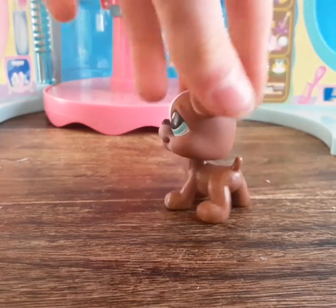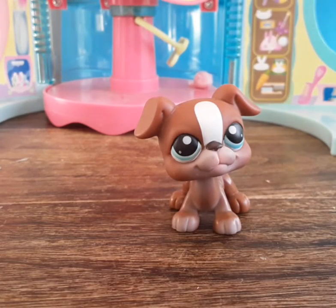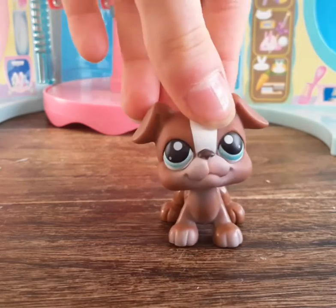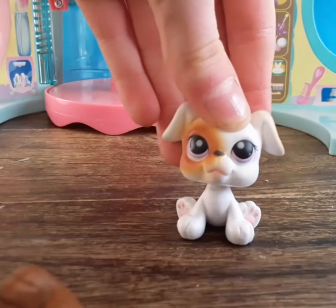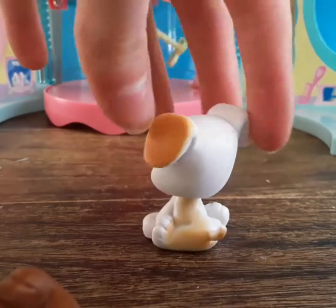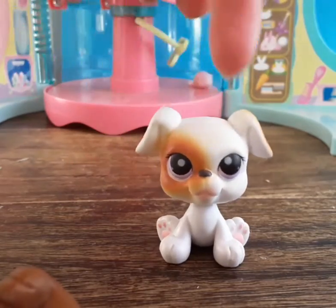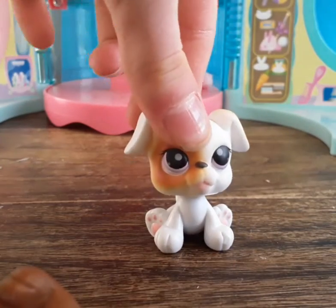Next up we have this adorable bulldog — I'm pretty sure it's a bulldog, it kind of looks like one. And then another adorable bulldog — I love the eyes. The heads on these are so bobbly, I love that.